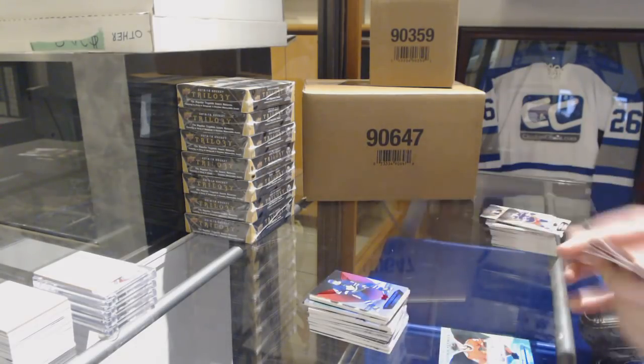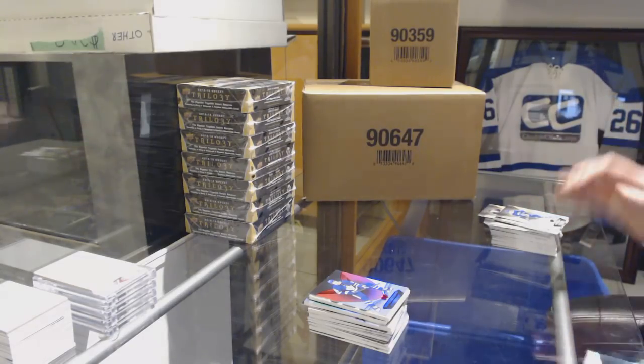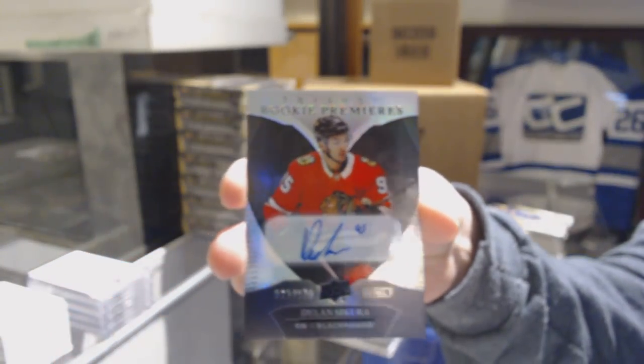A Red of Auston Matthews for the Leafs and a Rookie Premieres level 2 Black Auto number 2178 for the Chicago Blackhawks, Dylan Strome.